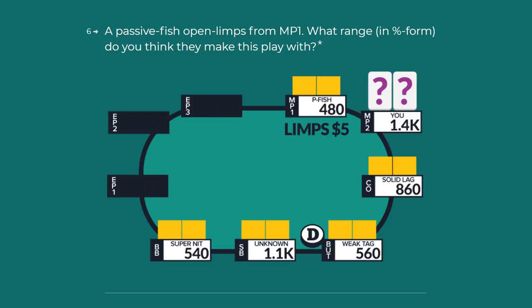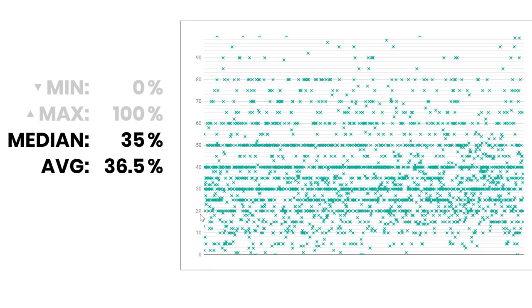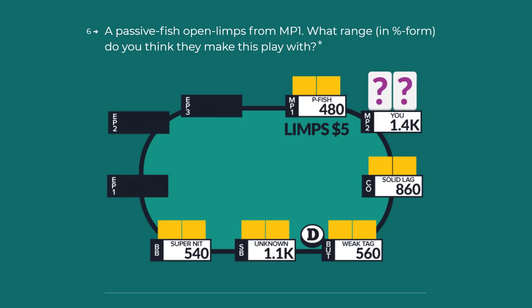Today's spot is simply this: playing live 2-5, a passive fish open limps from middle position 1. What range and percentage form do you think this person is open limping with? If we graph all of the answers we got from 0 to 100%, this is what we're looking at, over 2,000 people responding. The median answer comes out to a 35% range of hands, the average answer 36.5% range of hands. Clearly people think this person is open limping pretty wide.